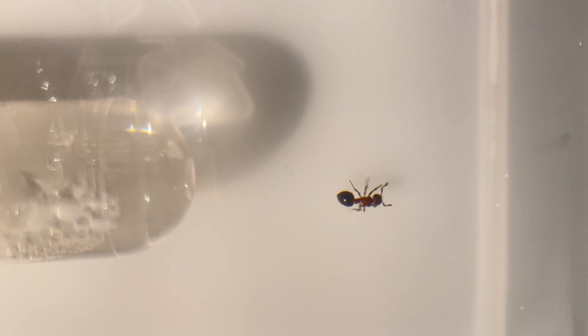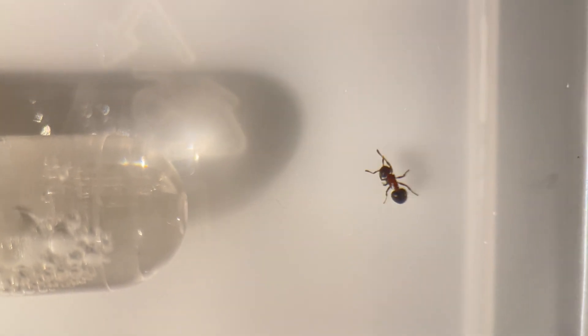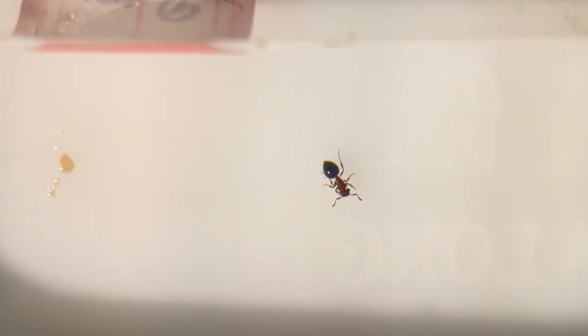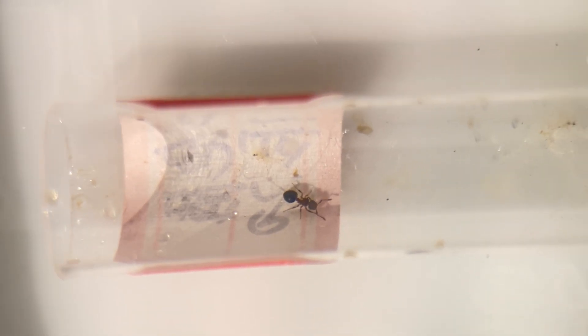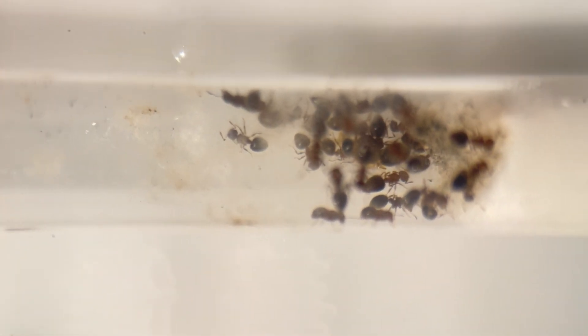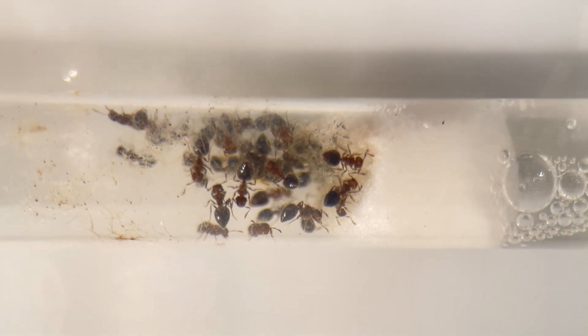Next we have the two-tone shield leaf cutter ants. This colony has shown no deaths so far and is reproducing very well. Their temperament is very gentle, though they're a bit slow in their movements. Even if you tap their nest, they hardly react, which makes them very beginner-friendly. Besides their fast reproduction rate, they're also quite fascinating to watch. Watching them work inside their nest is like seeing nature at its best.